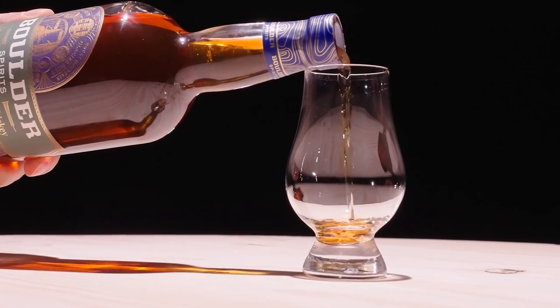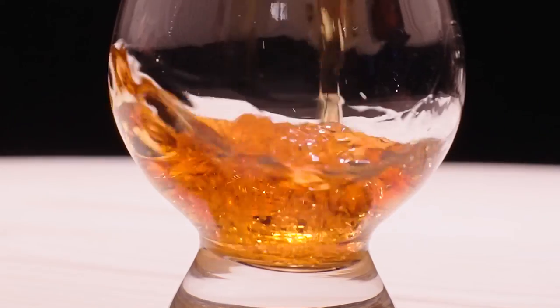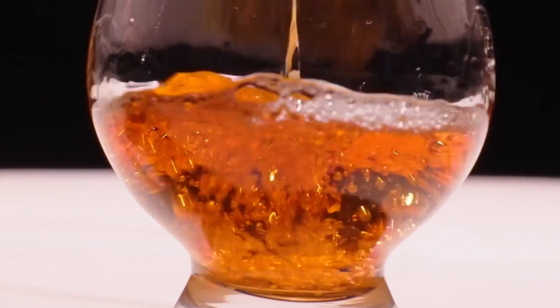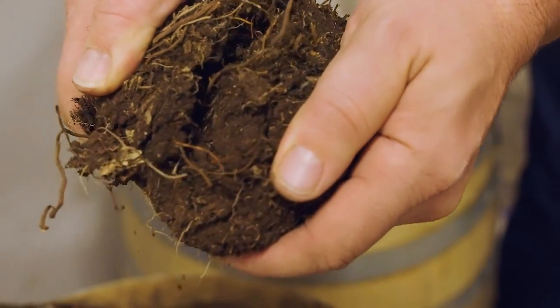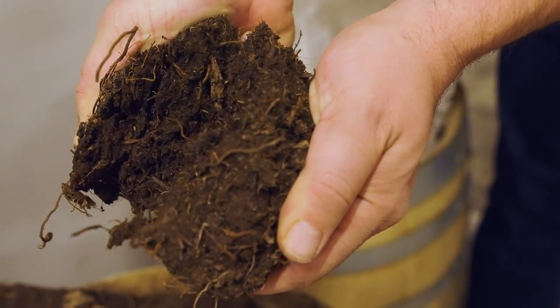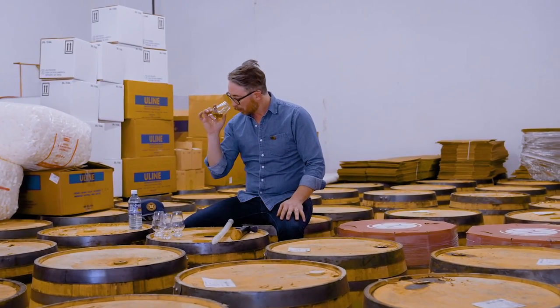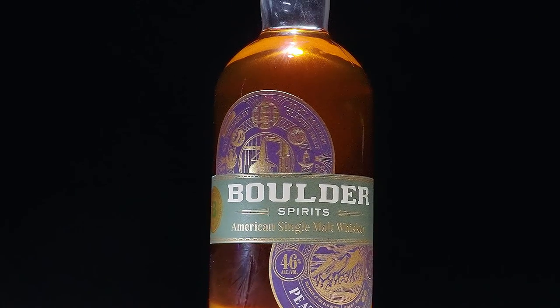So let's get our nose into this whisky, gently. I say gently because peated single malt whisky can be a little bit of a hard hitter on the nose. And almost immediately, you're going to smell that peat smoke, that incredibly familiar smell. And that familiar smell has got apple pie, it's got chocolate — it really does start playing very, very heavy.